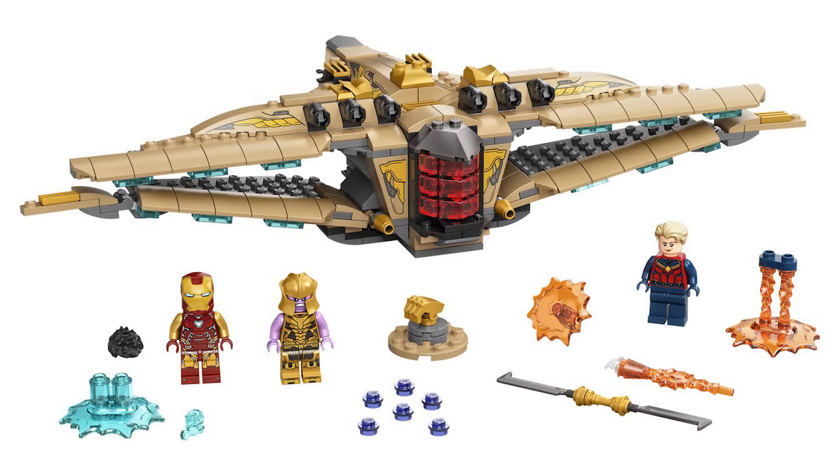This is set number 76237, available for pre-sale — you can click the link down below. I'm not even sure what country this is in and the price is insane. But this is an official product: the Sanctuary 2 Endgame Battle, with 322 pieces, retailing for the rumored price of $69.99 USD or probably $89 to $99.99 Canadian. This is a solid set.